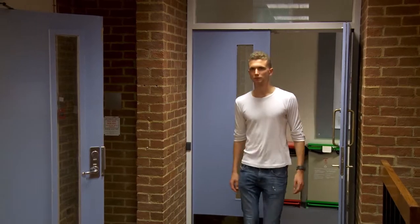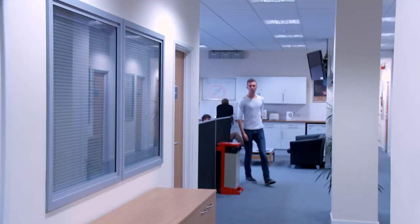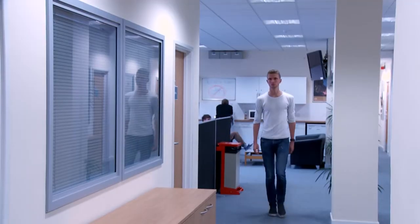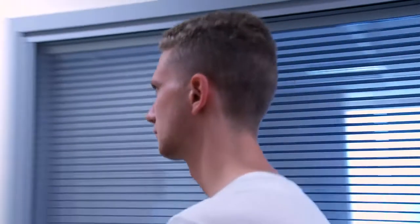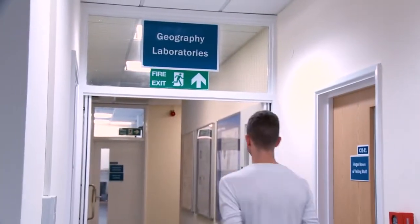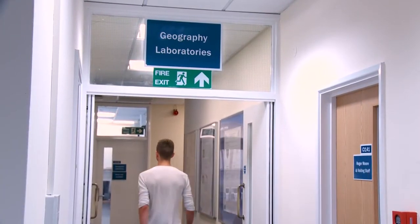My name's Ollie Dabson and I'm studying for the MSc in applied geomorphology. Through my bachelor's degree I identified geomorphology as a subject area that I really enjoyed and wanted to do more of. So when I was looking for a master's degree I was searching for something specifically focused in that area and also something that had a strong standpoint in industry that I could potentially use as a job.